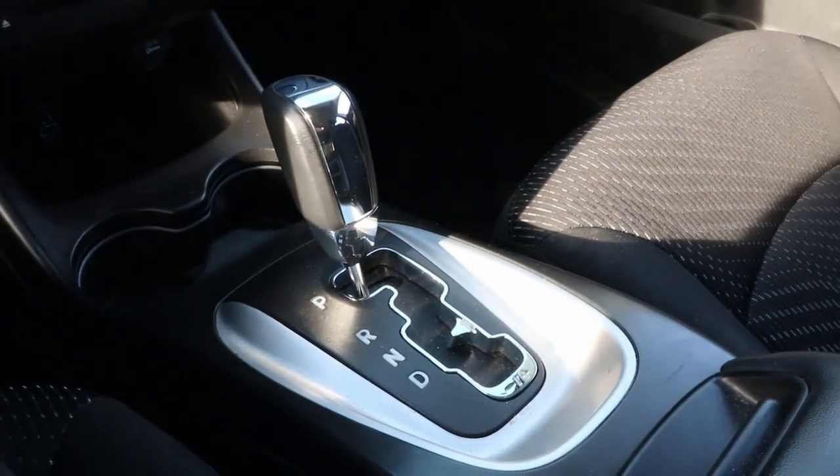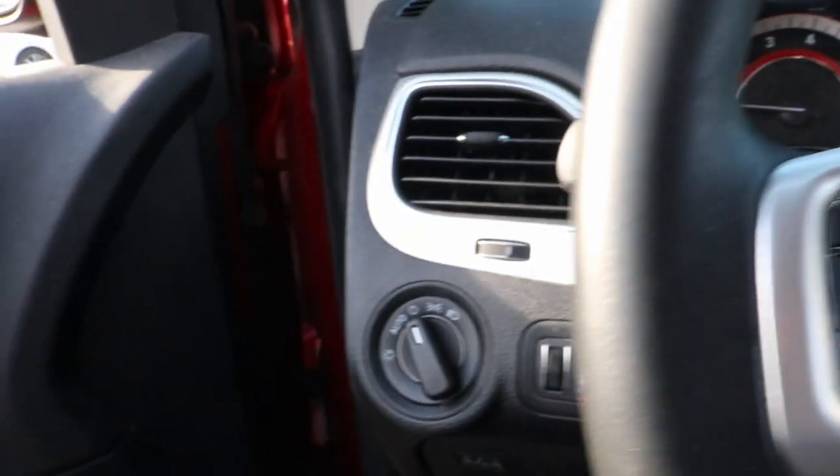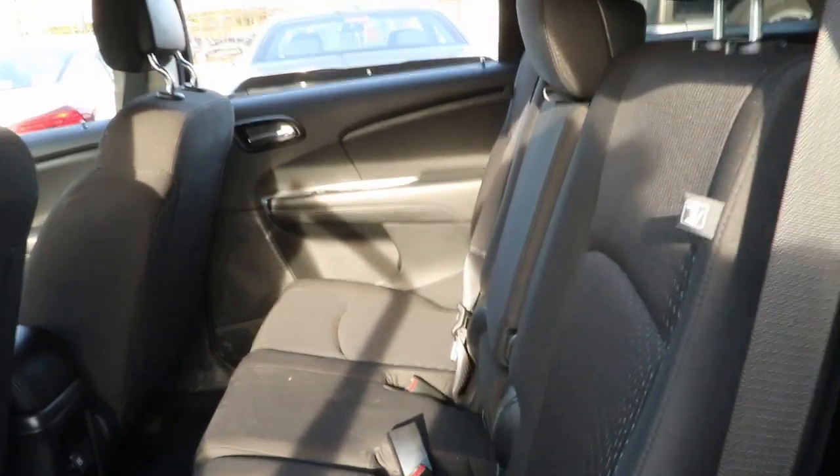These are just some of the great options this vehicle comes with: keyless entry, leather-wrapped steering wheel, electronic stability control, third-row seat, intermittent wipers, tire pressure monitoring system, trip computer, bucket seats, power windows, wheel covers.